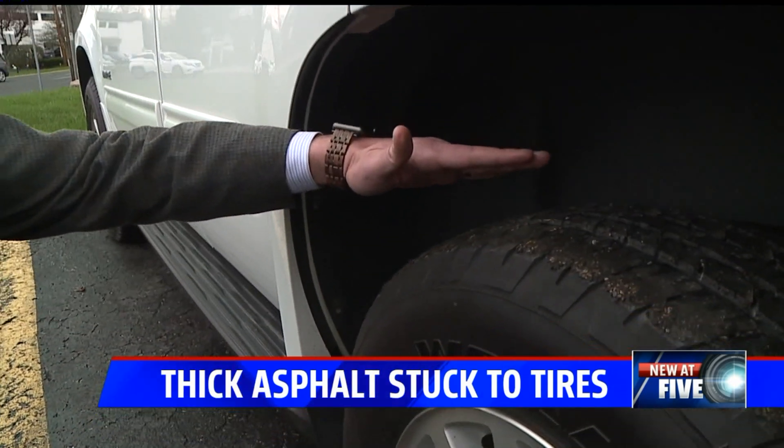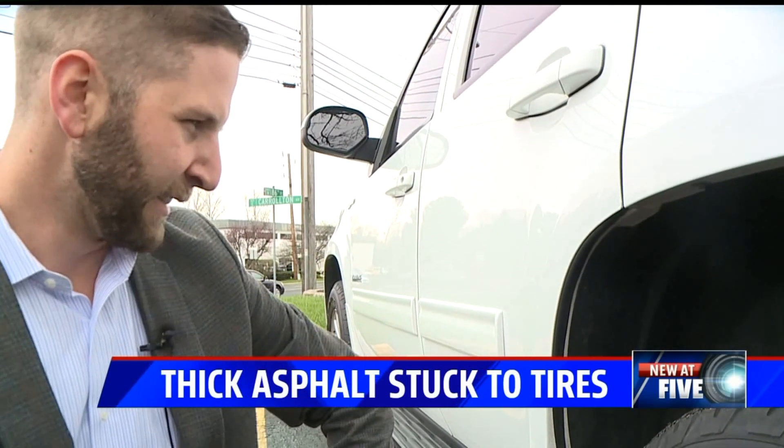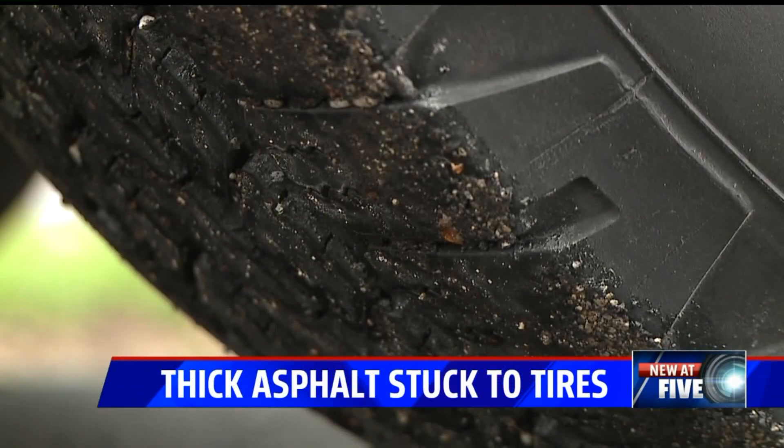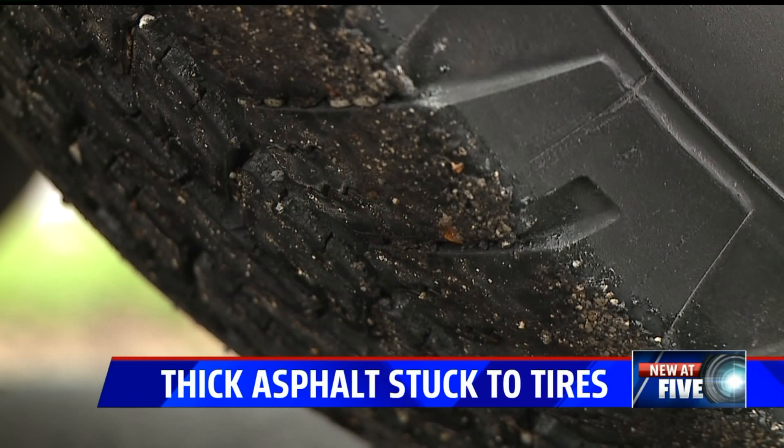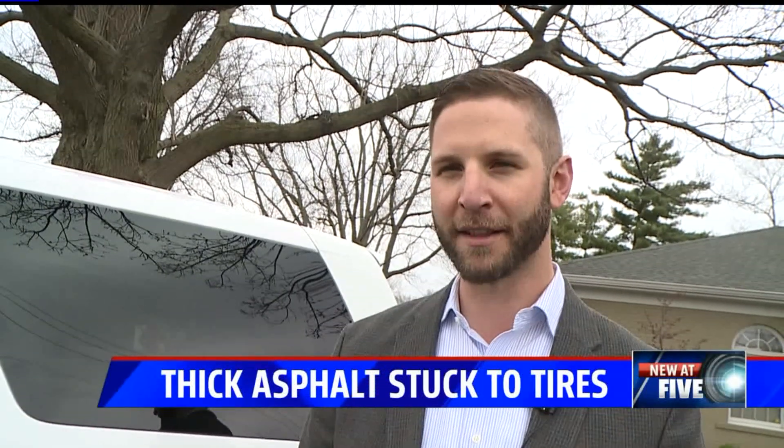You could have seen a layer of asphalt sticking up about half an inch. Thankfully for Campagna, today's rain helped take off most of the problem, but he's still surprised that it happened and thankfully didn't cause any lasting damage. Should it have been a bigger safety concern? Absolutely. I just think that we need to be a little more cognizant of that going forward.